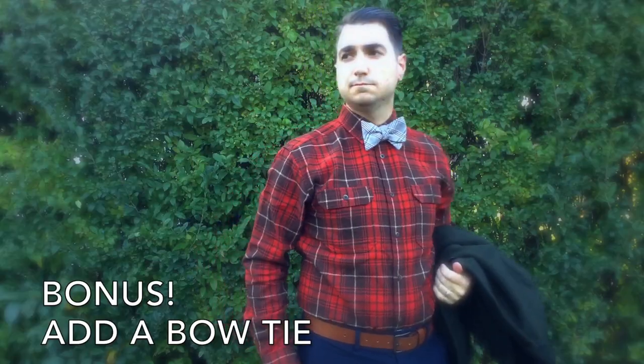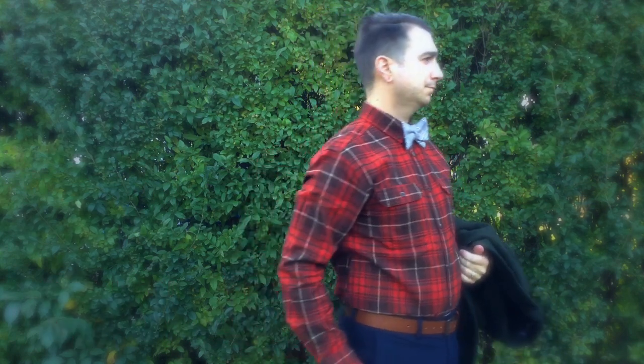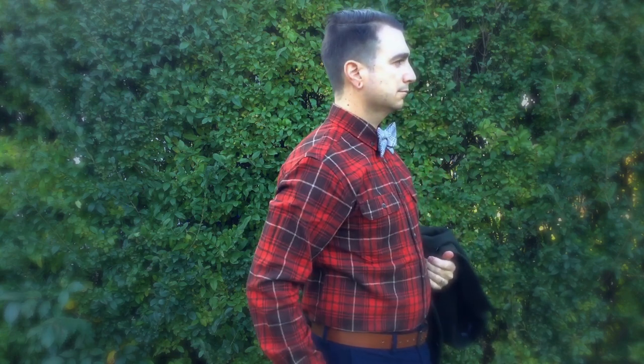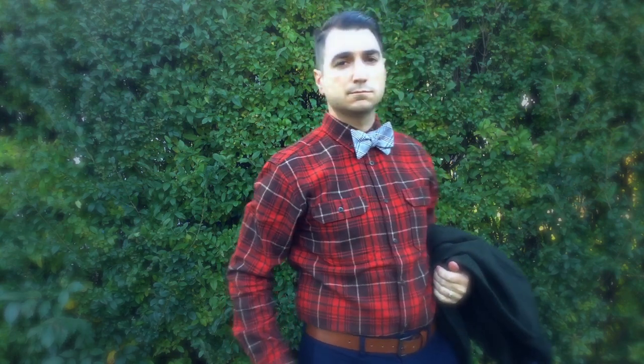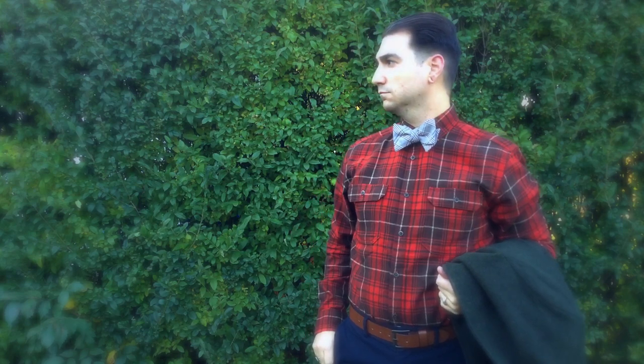A strong, textured flannel paired with a heavy cotton or wool bow tie, especially of the tartan variety, is a powerful combination and one of my favorite autumn pairings. To learn how to tie a bow tie, watch this video.